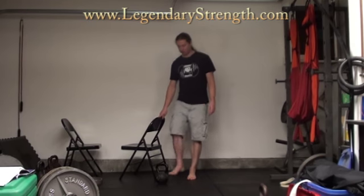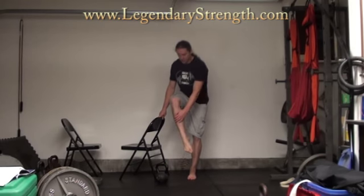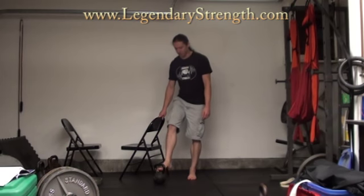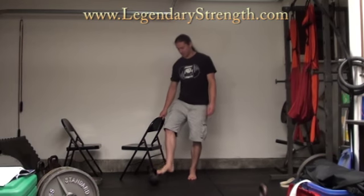I've got a chair here just to help support. What you're going to do with this is keep the leg locked out, the toes pointed as much as possible, and then lift your leg up like this. So this is working some of the other muscles in the calf to get all-around development. This weight is actually fairly heavy for this exercise.